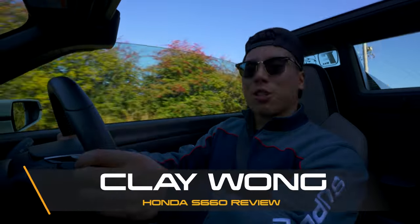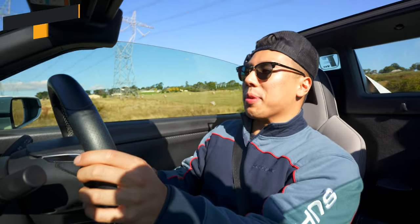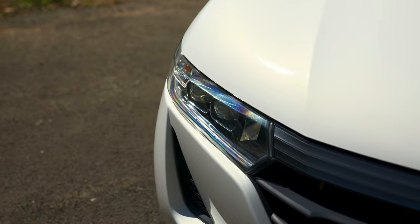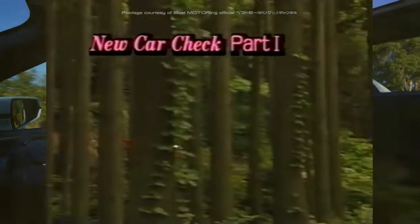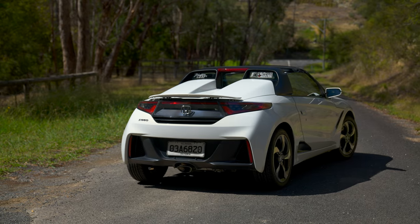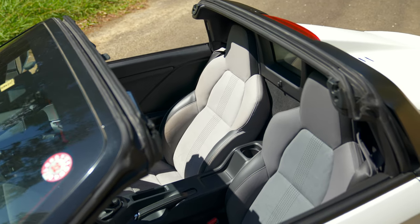Welcome back to another video, my name is Clay Walt. Today I'm super excited because we are diving into the world of K cars. This is a 2015 Honda S660, named after the late great 60s Honda S600, but it's more suited towards holding the title of being the modern-day successor of the iconic 90s Honda Beat. The Honda S660 is a turbocharged two-door rear-wheel drive manual mid-engine convertible sports car.